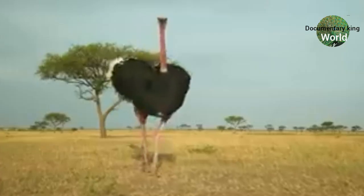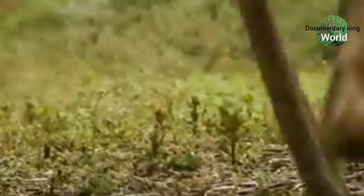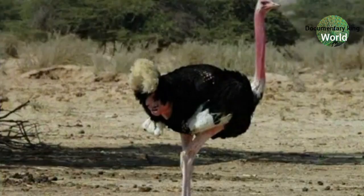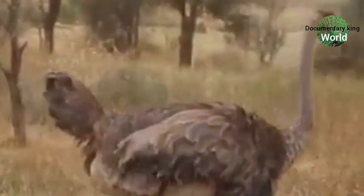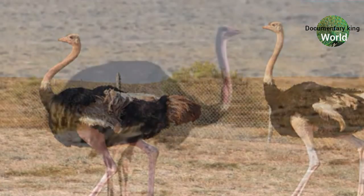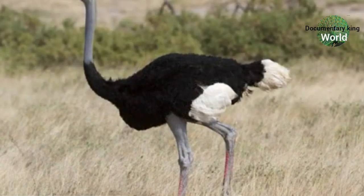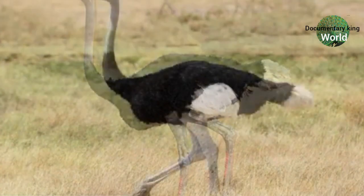Ostriches can run up to 70 km per hour. Did you know that one kick of an ostrich can kill a lion? Ostriches are also known to have a tiny brain. This is because their eyes are bigger than their brain. An ostrich can even weigh up to 20 pounds and can reach up to 9 feet tall.